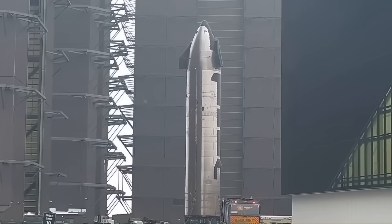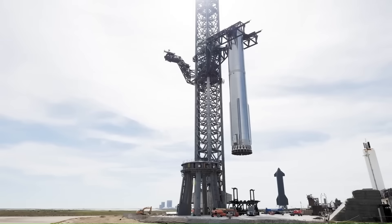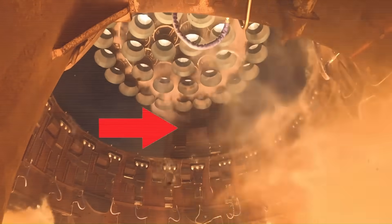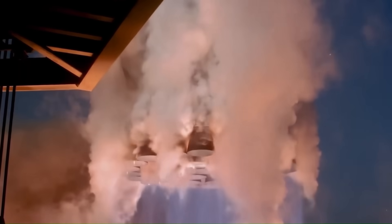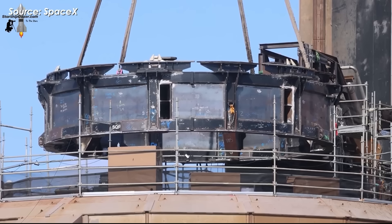In the days following the last Starship flight, the scene at Starbase was anything but quiet. Crews were already on the launch pad, repairing systems that took a beating during liftoff and landing. The orbital launch mount's quick disconnect system — the hardware that connects the booster to ground support for fueling and power — had absorbed the full force of 33 Raptor engines at full thrust. The heat, vibration, and debris left visible damage. Normally, restoring such a system can take several weeks, especially for something this complex and critical. Yet in this case, repairs were finished in a fraction of that time, with the mount cleared and ready for hardware in barely over a week.